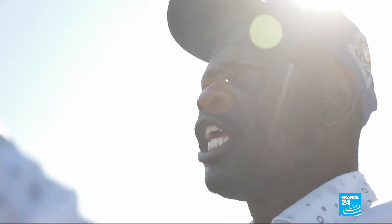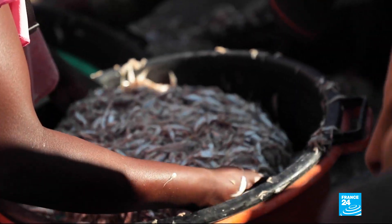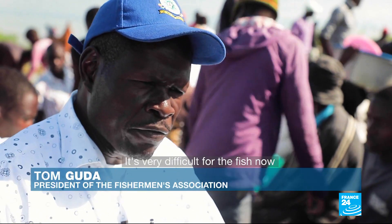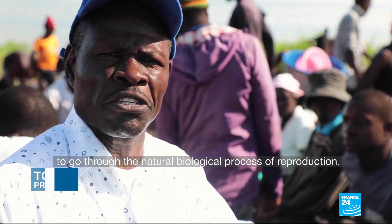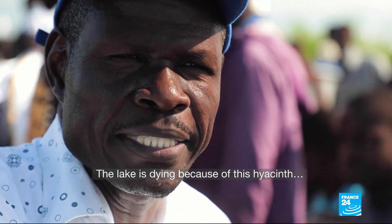The head of the Fishermen's Association also believes the plant has led to a big drop in the number of fish in the water. With the water hyacinth and low oxygen, it is very difficult for the fish now to go through the natural biological process of reproduction. If nothing is done, then it's terrible, because the lake is dying. The lake is dying because of this hyacinth.